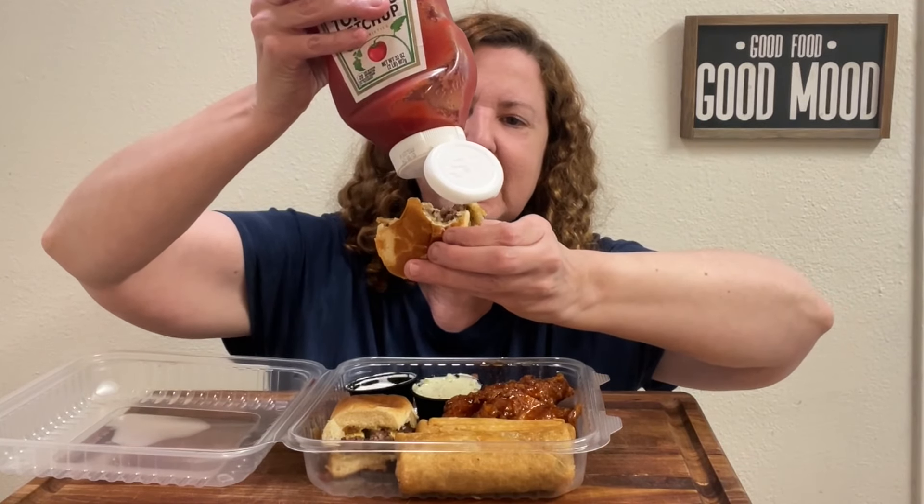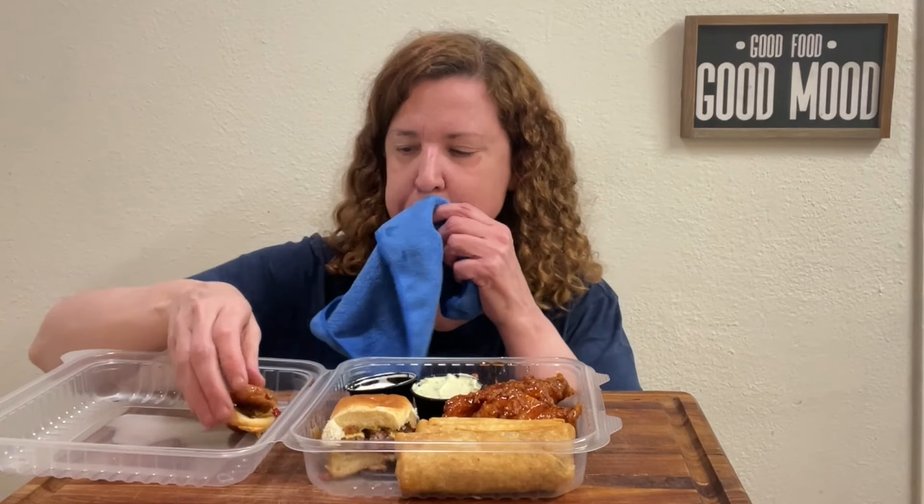That burger is so juicy — really good quality. Let me try some ketchup, see if this adds anything to it. That's a good smell, really good.